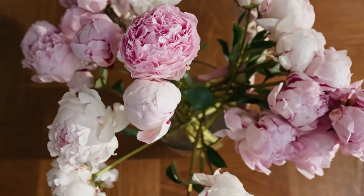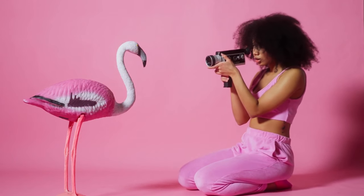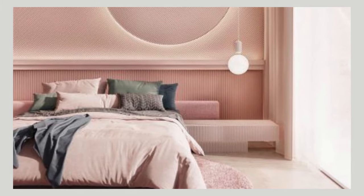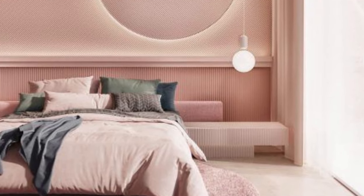Soft pastel pinks evoke a gentle and calming ambience, while vibrant fuchsia or coral pinks add a pop of energy. Blush pink creates a sophisticated and timeless look, making it a popular choice for modern bedroom designs.